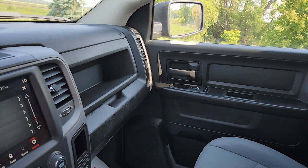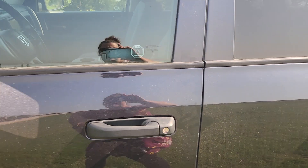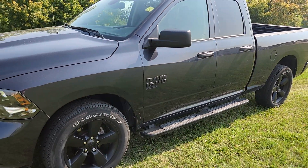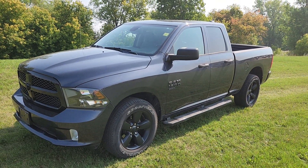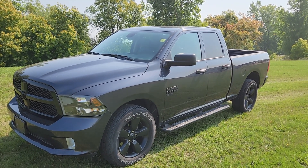So this is the 2021 Ram 1500 Classic Express. If you've got any questions about it, if you want to see anything closer, give me a shout. My name is Christy. I can be reached at 204-400-4429. Talk to you soon.